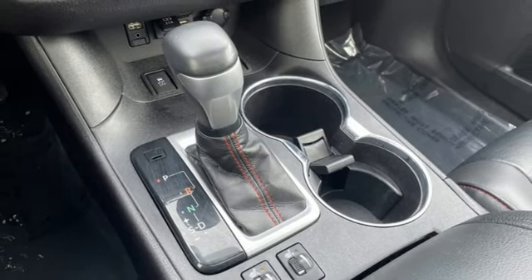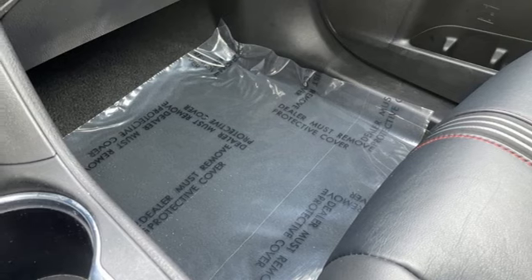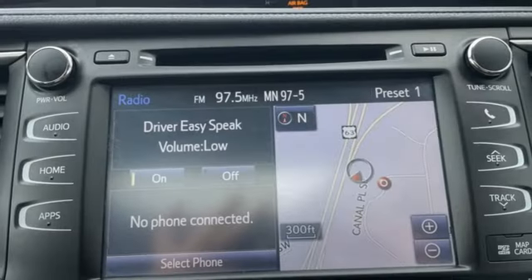Wireless phone connectivity, streaming audio, aluminum wheels, four-wheel drive, and V6 engine.